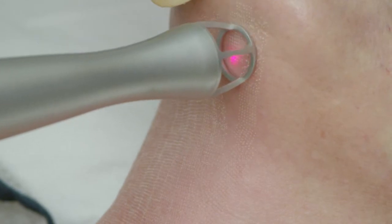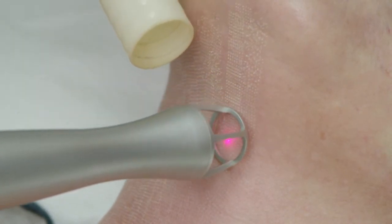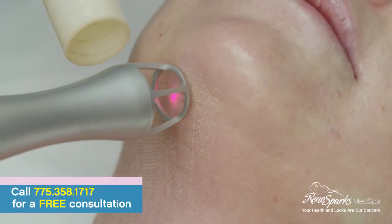Medical use became popular around Y2K when we discovered fractionated laser invented by Fraxel, and you can do vaginal rejuvenation with this, skin rejuvenation, or both in the same day.